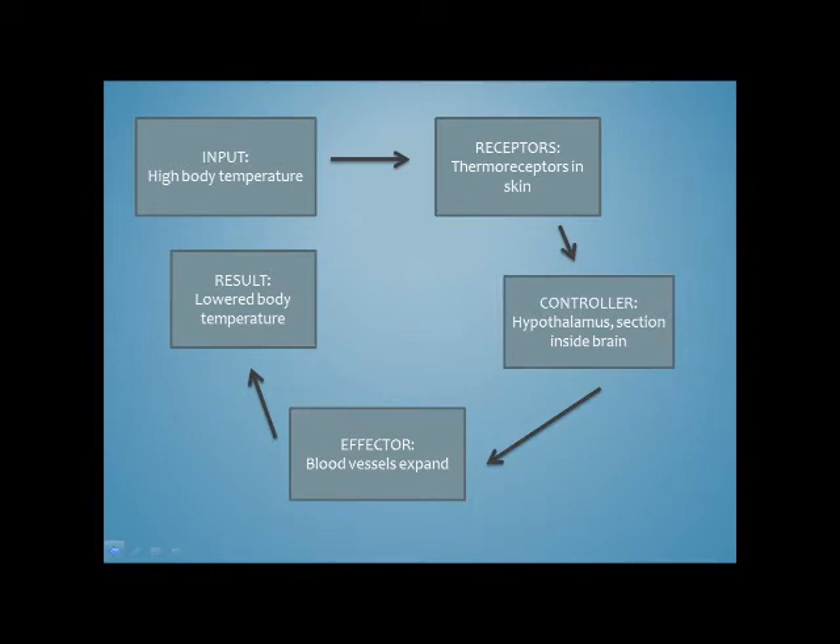The controller in this instance is the brain, or more specifically the hypothalamus — a section of the brain, essentially the brain of the brain. The hypothalamus is a small part of the brain that links to the nervous system via the pituitary gland, which is in control of the release of hormones for homeostasis.